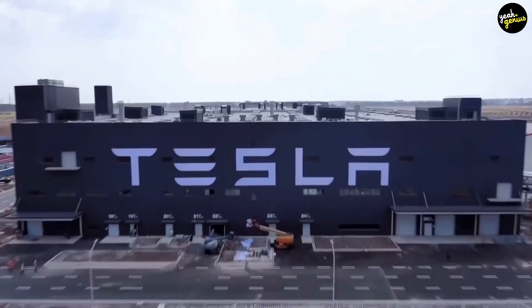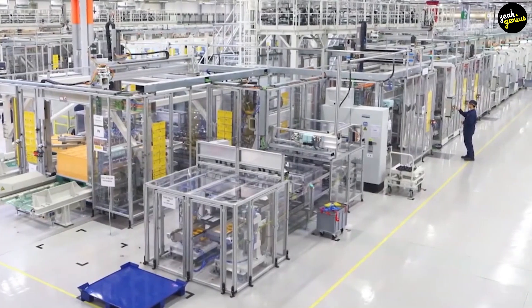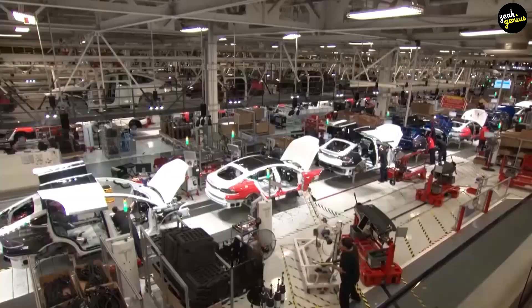Welcome to our channel. Today, we bring you another topic on how Tesla cars are manufactured. Elon Musk's innovative and forward-thinking company, Tesla Automobiles, is widely acknowledged as revolutionizing the auto industry.